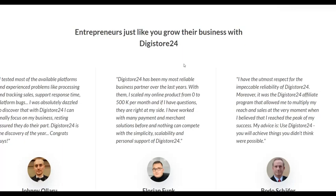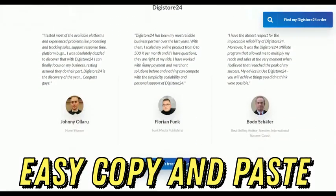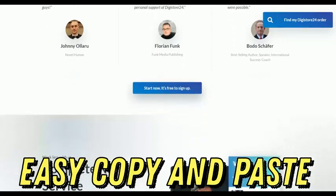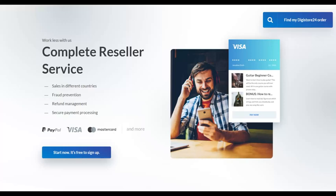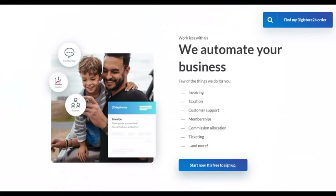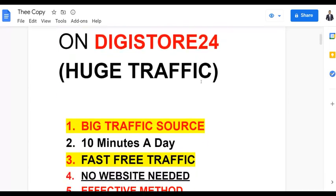Your traffic is going to be very targeted. I'm going to show you a huge traffic source and the exact method you can use to promote affiliate offers. I'll also show examples of affiliates already using this method and promoting offers on networks like Digistore24, WarriorPlus, and ClickBank on complete autopilot, earning $800 plus. You only need 10 minutes a day.